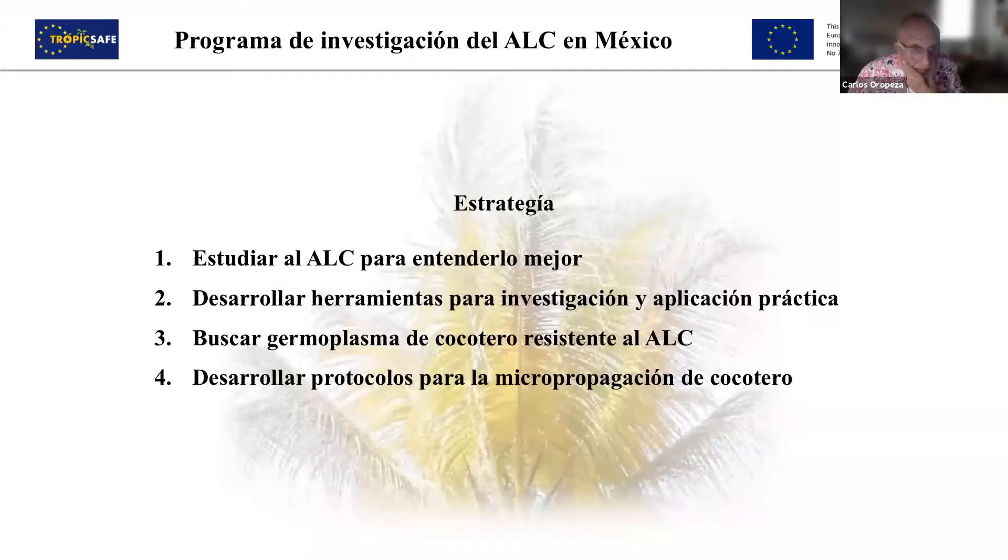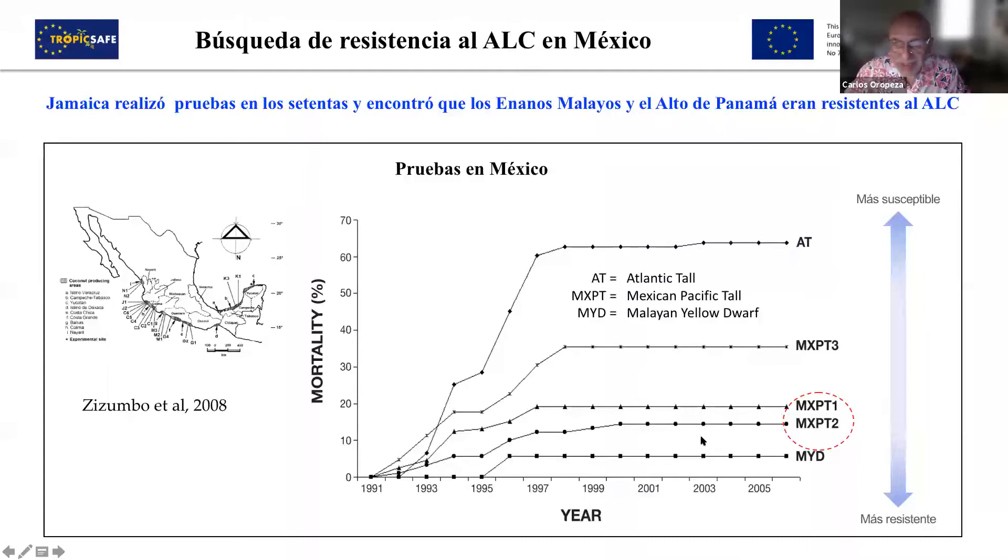What was the strategy defined 20 years ago to face this disease in Mexico? The different topics were to study ALC to understand it better, develop tools for research and practical implementation for detection, look for germplasm of resistant coconut, and also develop protocols for detection and propagation. This is a study of resistance in the Pacific, and we found resistant materials to this lethal disease. We also had studies from Jamaica with positive results and followed their example.